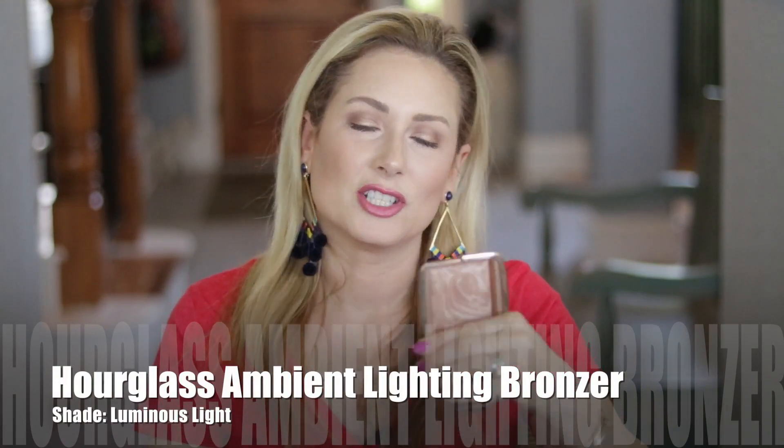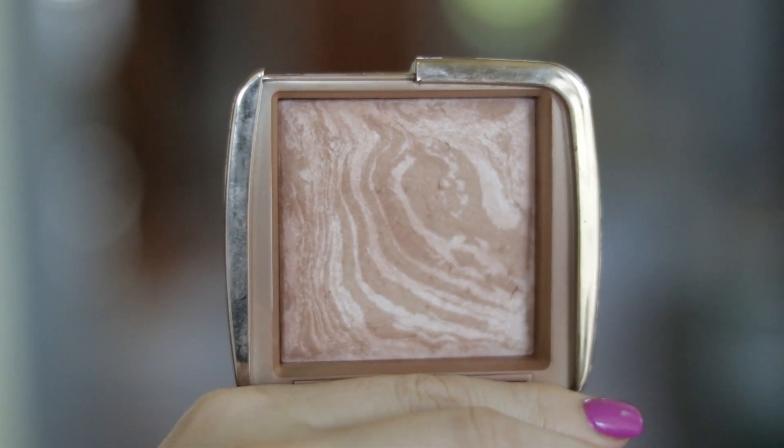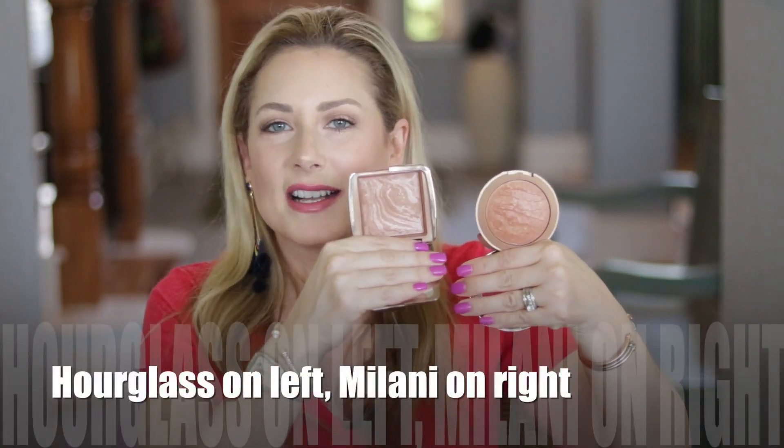My last high-end bronzer, and also a favorite, is the Hourglass Ambient Lighting Bronzer — this is the lighter of the two options, Luminous Light, and there is a darker version as well. It has no shimmer per se, but it does add a glow. It's slightly too dark for me in winter, but in spring and summer it's a gorgeous option — I used it almost daily last summer. If the price is too steep, the Milani bronzer is a nearly identical dupe when applied to the face. You really can't tell the difference, so grab the Milani and you will not be disappointed.